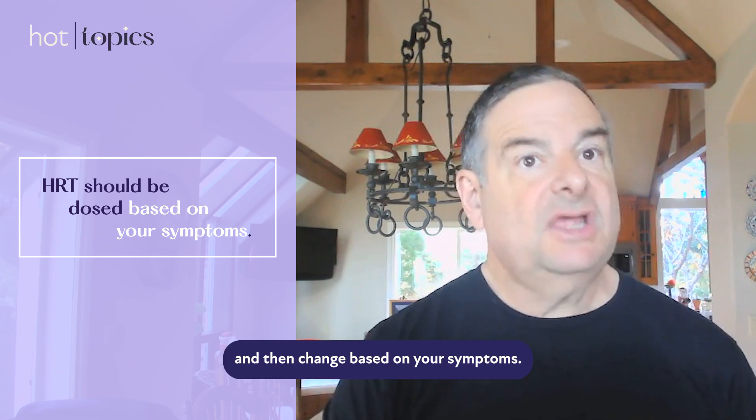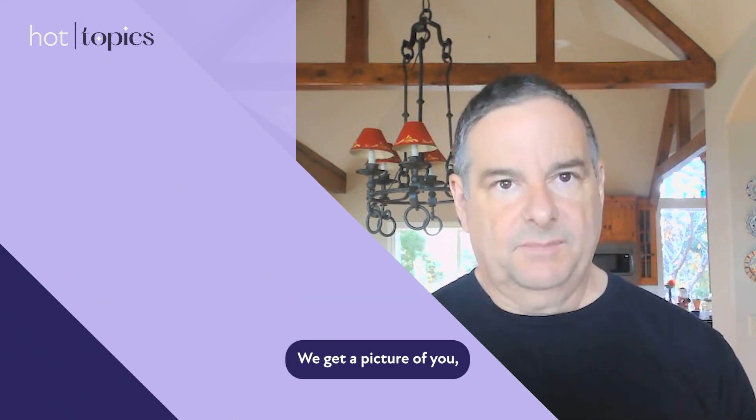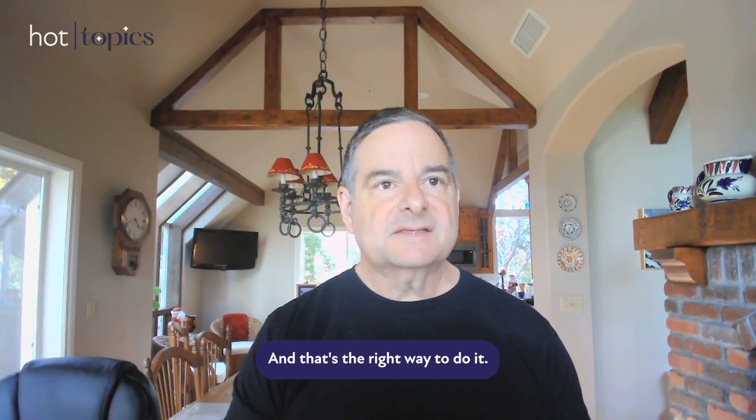Hormones should be dosed based on your symptoms and then changed based on your symptoms. You get a picture of your symptoms and your history, and from that we generate a dose we think is going to work. We give you that medication, see how your body responds — because honestly, everybody is a little bit different — and then we adjust that dose based on your response. That's the right way to do it.